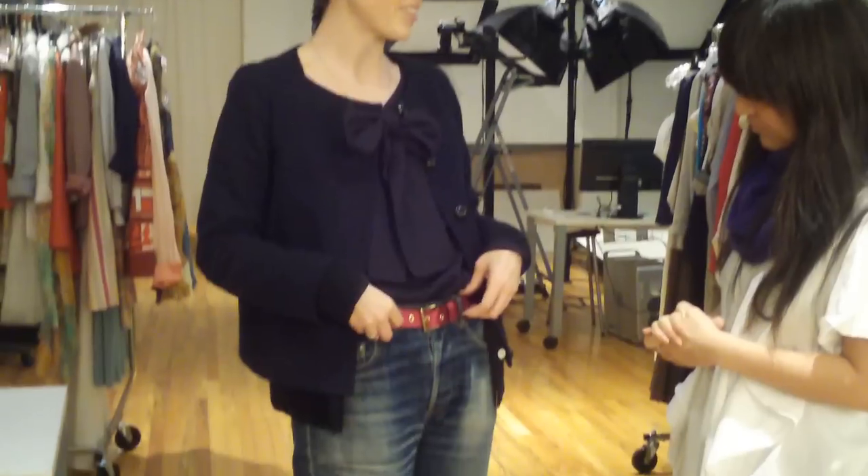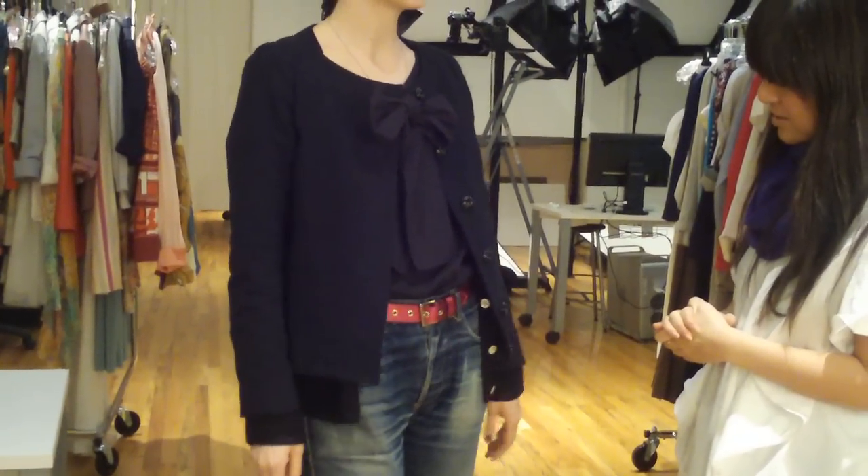Hey guys, it's Carol Han from Stylecaster and I'm standing here with Jessica Allen from APC, who's just guest styled for us. So Jess, what are you wearing right now? You look so cute. Well, right now of course I have all APC on. And right now I have this belt from Springstown, which I love the color of. It's all about the jewel tones for spring.